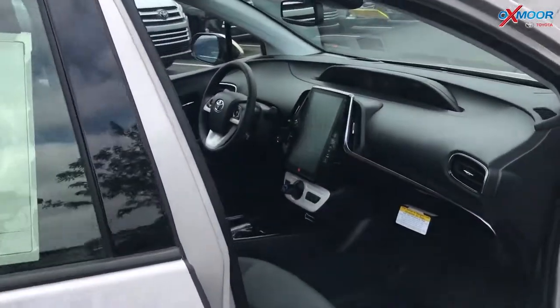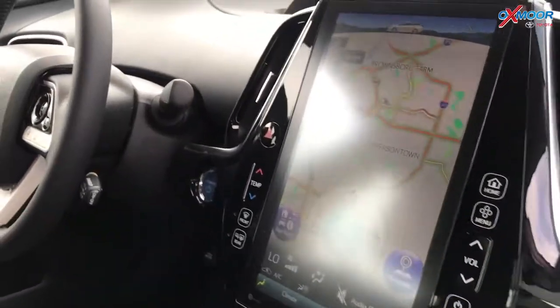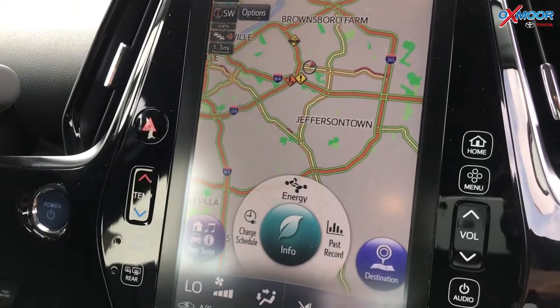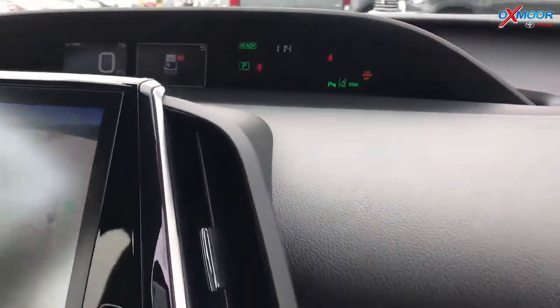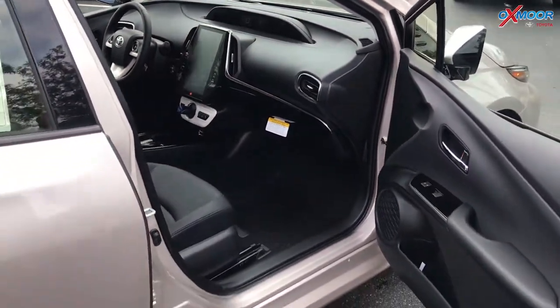Technology, technology, technology — look in here: an 11-inch touchscreen with navigation. You can pair your phone with it, so your texts come in on this big gigantic screen via Bluetooth. When you get that text from mom asking how you are, you're going to get to read it all right there on that huge 11-inch touchscreen.